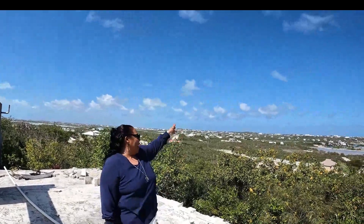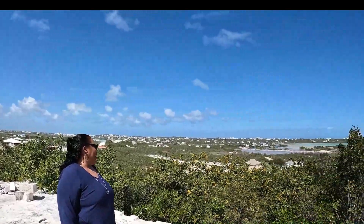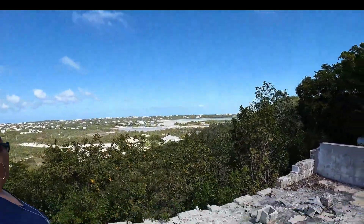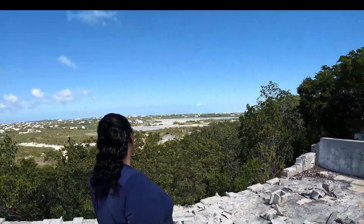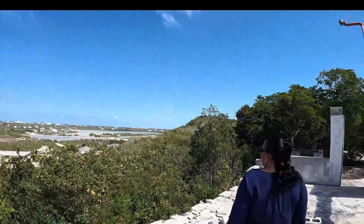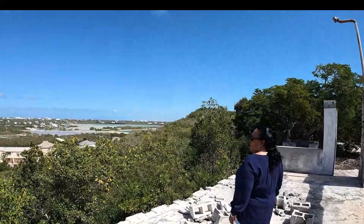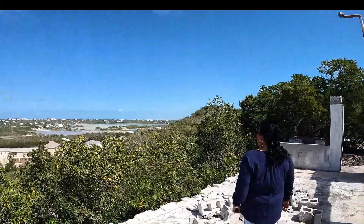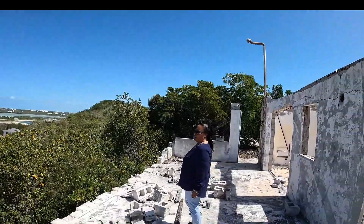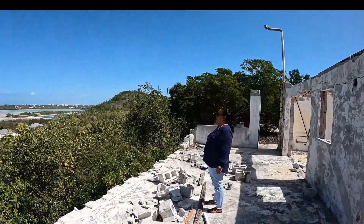Let me show you the amazing view from up here at Cooper Jack Bay. This area is the highest point in Cooper Jack Bay and you can see such a beautiful and amazing view from up here. You can see all the buildings below in the area, all the beautiful houses, villas, the ponds, canals — you can see everything from up here. Very beautiful view.